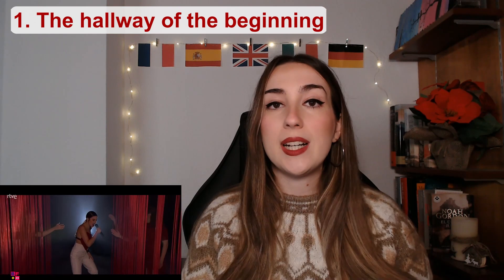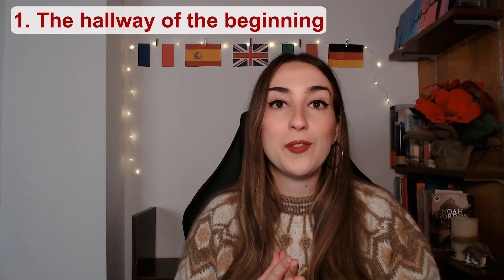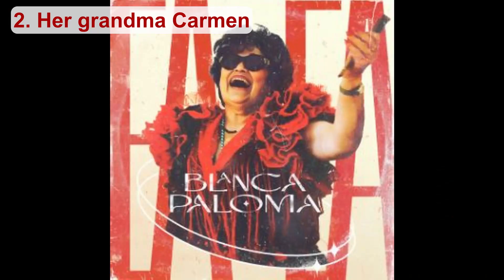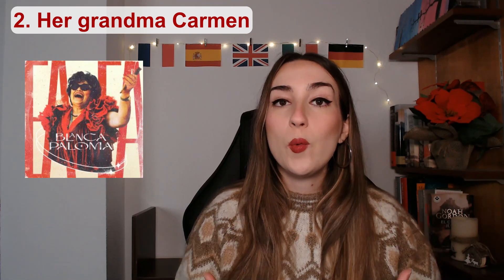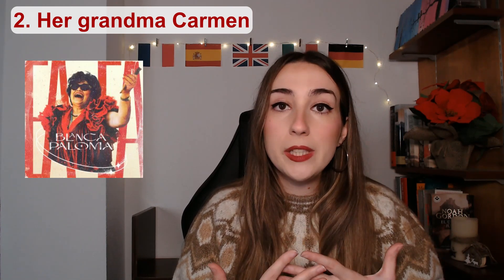This is my favorite part of the performance because it looks amazing. Blanca Paloma had already said as a clue for the Eurofans that in the cover art of her song there was a hint about the staging. This clue, that no one was able to figure out, ended up being the shawl her grandma Carmen is wearing in the photo. Blanca Paloma explains that to come up with this hallway made of fringes, she took inspiration from that shawl.